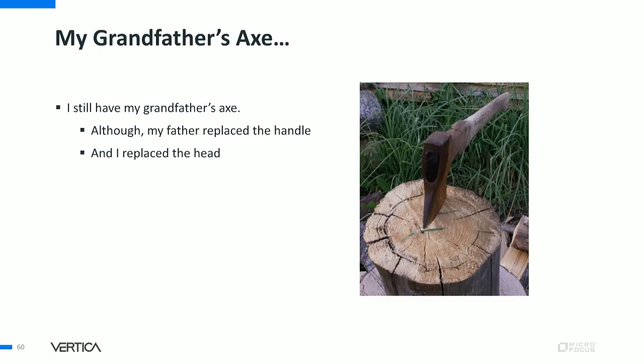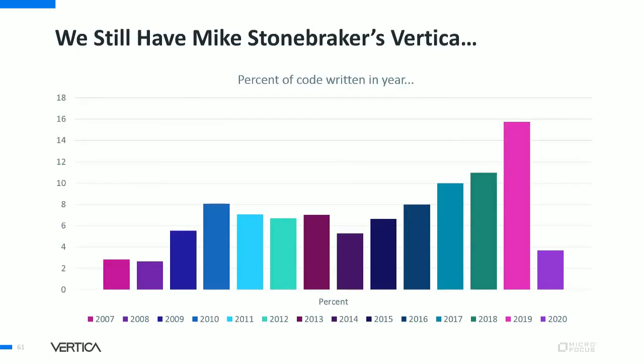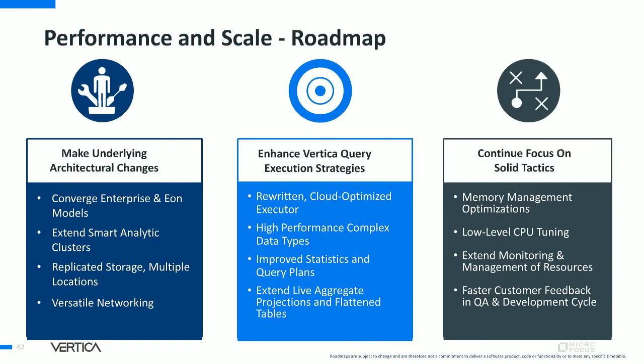As the story goes, I still have my grandfather's axe — of course, my father had to replace the handle, and I had to replace the head. Along the same line, we still have Mike Stonebreaker's Vertica. We did replace the query optimizer twice, the database designer and storage layer four times each, and the query executor is in its fifth redesign. We don't have much code from a long time ago — you know what we have left from 2007? The original curly braces and a little bit of Postgres code for handling dates and times.